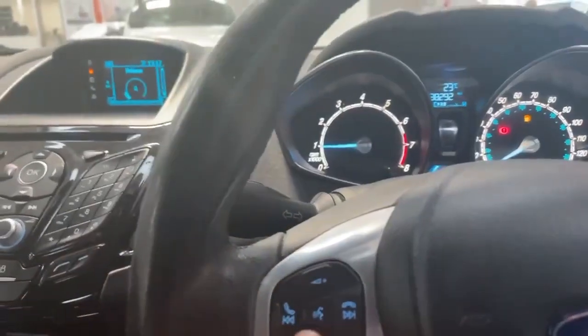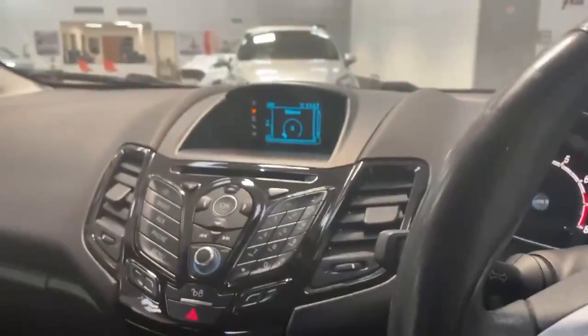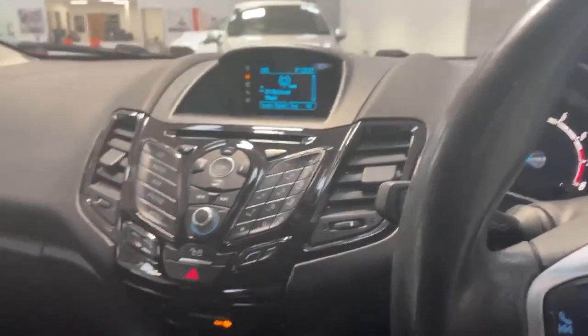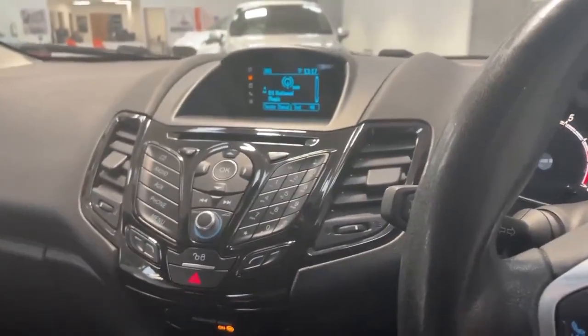You can also control the volume and more via Bluetooth. There are a lot more features on this car — if you'd like to find out more, give us a call and we can send you a personal walk-around video pointing them all out for you.